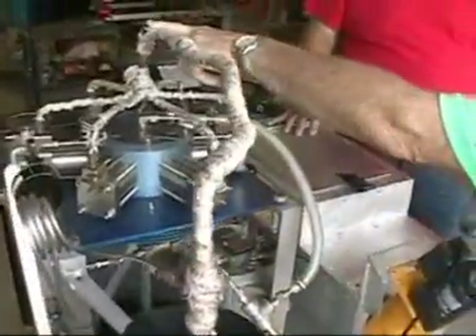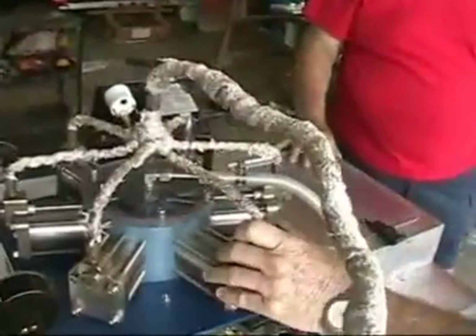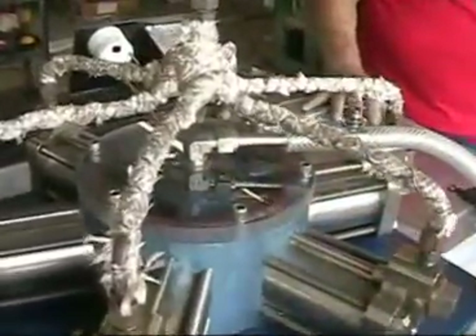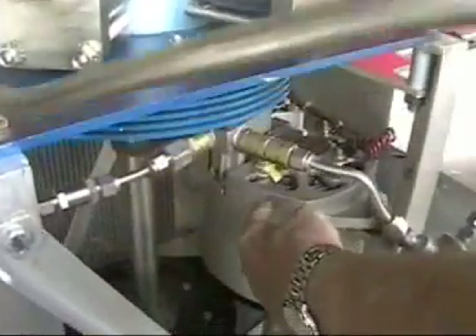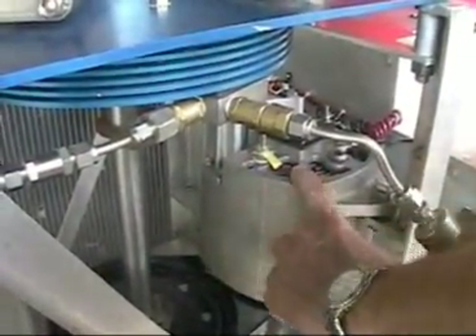It goes through this tube here to the cylinders of the cyclone engine. The cyclone engine pushes the pistons, rotates the shaft, and drives this generator. The generator has a capacity of 4.9 kilowatts.